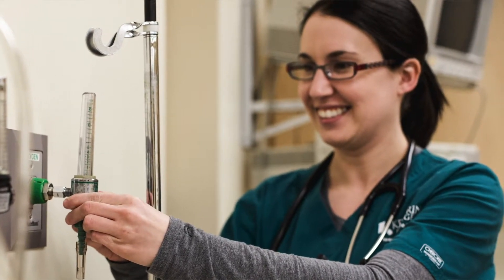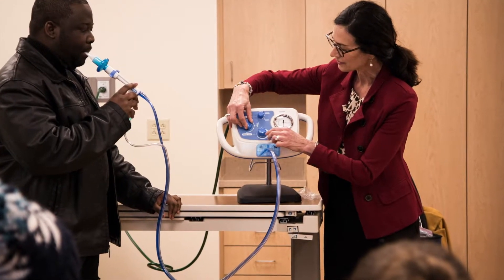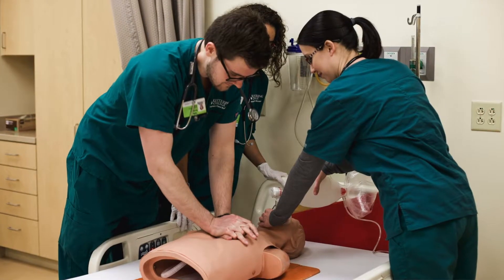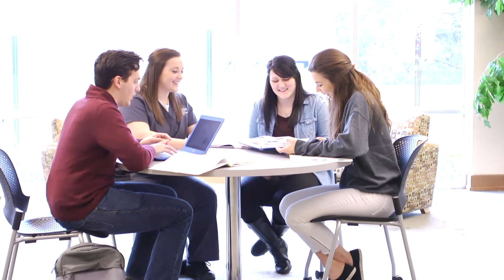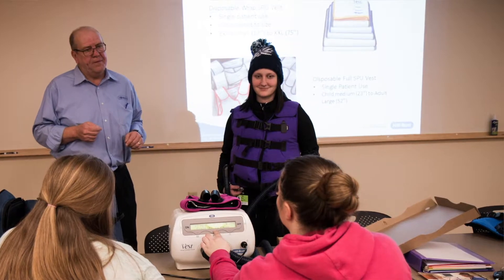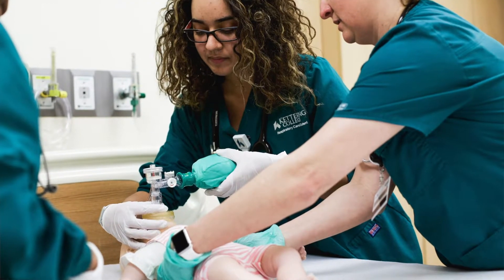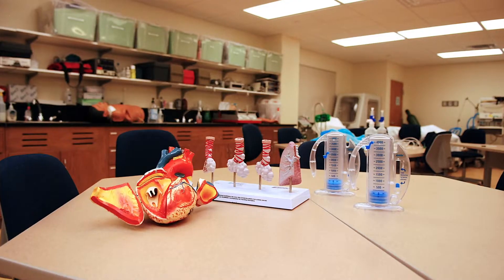The second year is where you jump right into the clinical aspect. We start our students in clinicals within the first month. They're still taking a few gen eds, but the main focus is on respiratory therapy courses — starting with general oxygen therapy in the first semester, then moving into medication delivery and pharmacology. By the time they reach summer, they've delivered all the main therapies required to earn their limited permit, which they can apply for at the end of the second year.